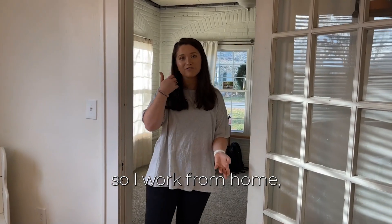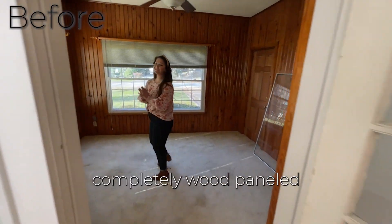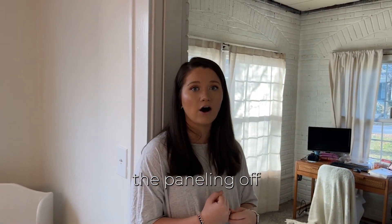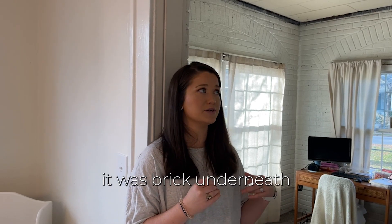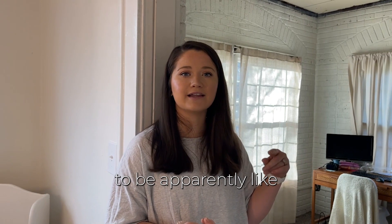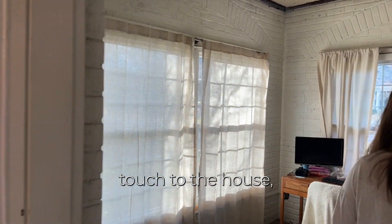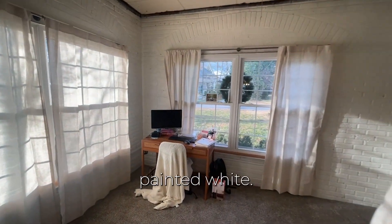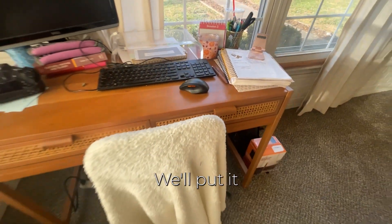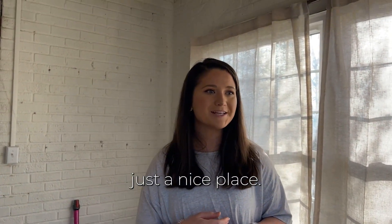Over here is our office — I work from home and Jacob works from home some days, so this will be our office space. When we got the house it was completely wood-paneled, but when we redid the electrical and took the paneling off, we found brick underneath. We thought that was a lot more fun than a wood-paneled room — apparently about 50 years ago it was an outdoor porch that they enclosed. It's completely brick, already painted white, and we just repainted it. We put up some blinds, got a nice desk, and we'll build it out with bookshelves, a little couch, and a second desk for Jacob.